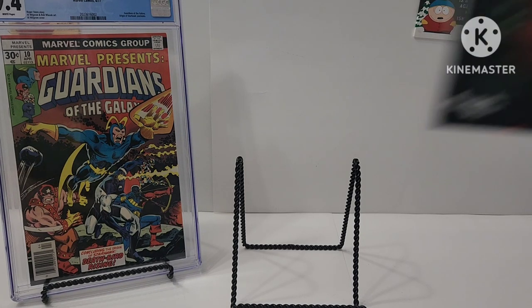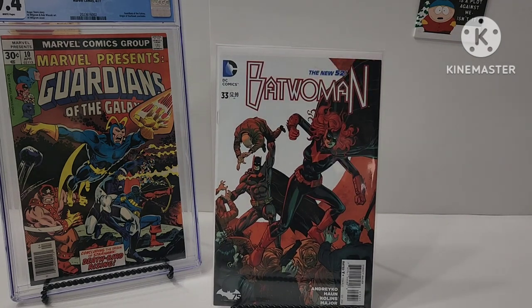I am collecting Batwoman, the New 52. I got the majority of this run and I'm just trying to grab the fillers. He had a claim sale on Facebook, so it wasn't really an auction — he has a price and you just claim it, take it. Not a bid thing.